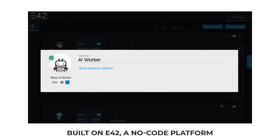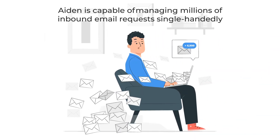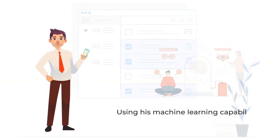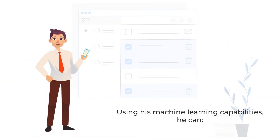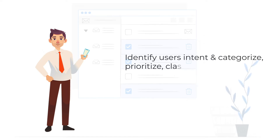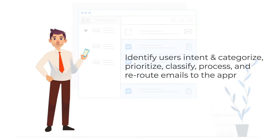Built on E42, a no-code platform, Aiden is capable of managing millions of inbound email requests single-handedly. Using machine learning capabilities, he can identify the user's intent and categorize, prioritize, classify, process, and reroute emails to the appropriate teams.